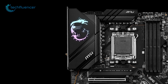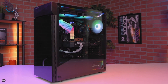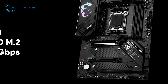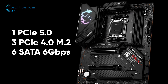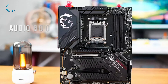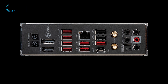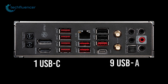As for its performance, it packs a 16+2+1 power design with support for core boost as well, resulting in cranked up CPU frequencies even if it's overclocked. This motherboard has one PCIe 5.0 and three PCIe 4.0 M.2 slots along with six SATA 6Gbps connectors for ample storage. Additional features include Audio Boost 5 and Mystic Lighting, and the back panel is loaded with ports comprising one USB-C and nine USB-A ports.